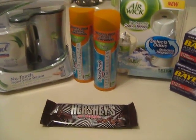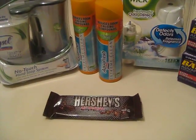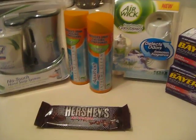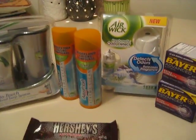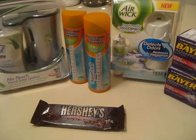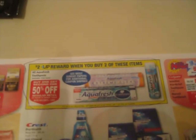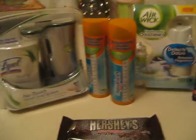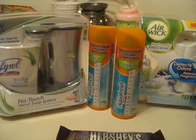Next is the Aquafresh ISO Active in the can. My fiancé actually requested it — he said if I could get more of it. I was happy to see it was on sale: buy one get one 50% off, plus when you buy two Aquafresh items you get $2 back.